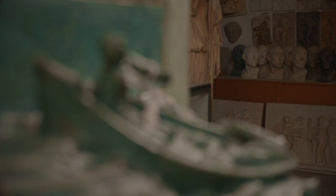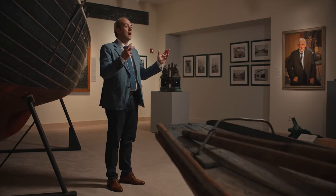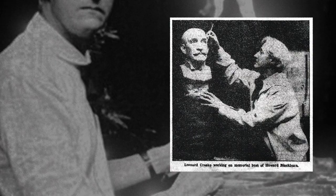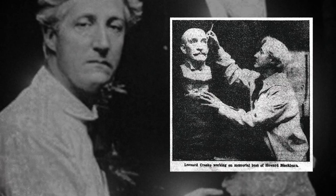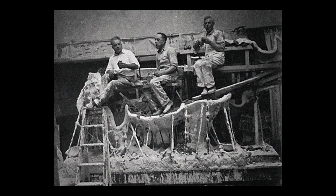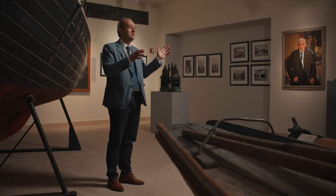A maquette is a sculptor's way of modeling an idea — it's a three-dimensional sketch. Kraske made that model in clay, then worked with one of my predecessors at the studio, a great master mold maker Pietro Caproni. Their intention was to make it into a heroic-sized figure, developed to be scaled up like the Fisherman's Memorial in bronze.